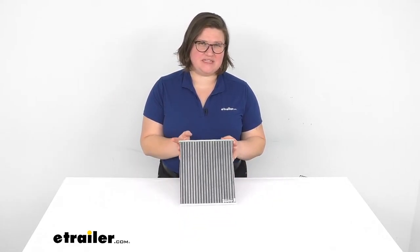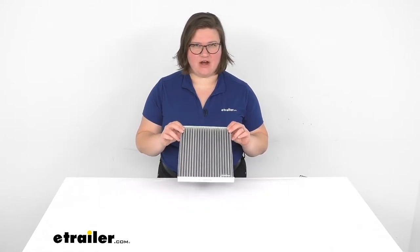Hey everyone, I'm Ellen here at eTrailer.com and today we're taking a look at the PTC Custom Fit cabin air filter.